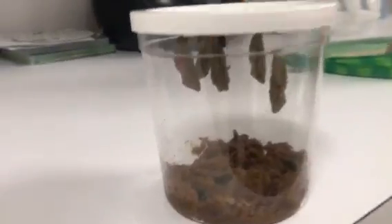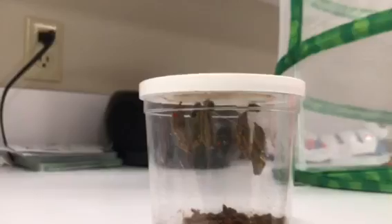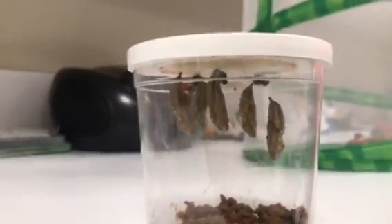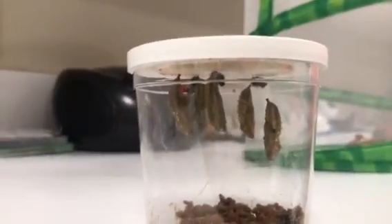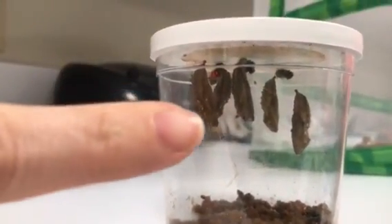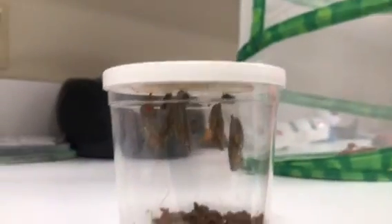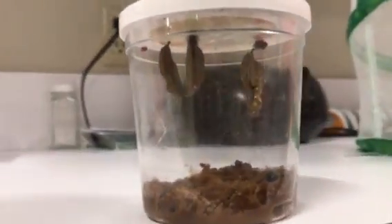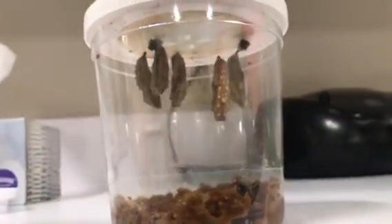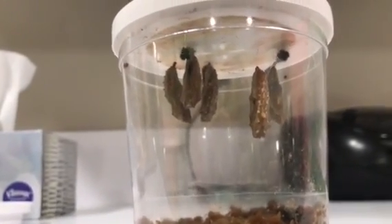Here are the chrysalises, also called cocoons. Let's count them, all right? Let's see. Here we have one, two, three, four, five. Five chrysalises, or called cocoons. There they are, hanging on the top of the lid.